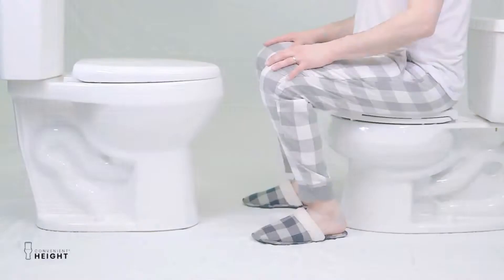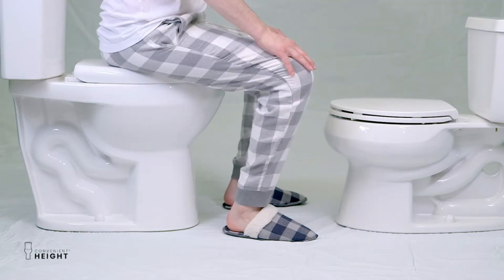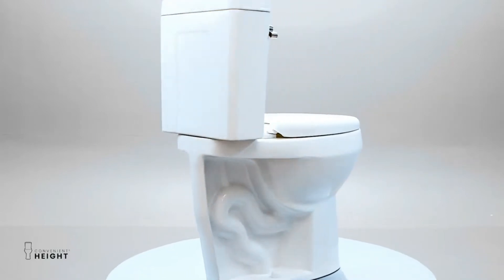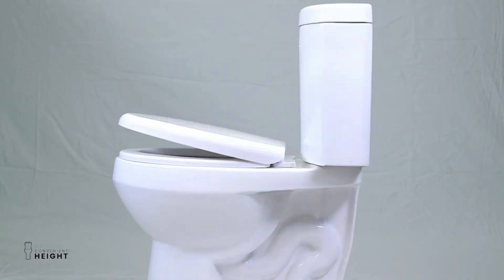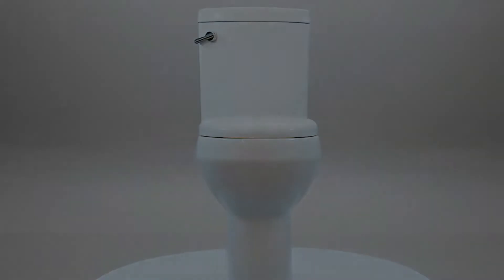It's a dual flush system geared towards efficiency with a flush rating of 1.28 GPF per solid waste or 0.8 GPF per flush for liquids. The Convenient Height Toilet not only has an efficient flush system, but it's also built to last. It has an oversized solid metal trip lever that's easy to access, and the toilet itself is structurally reinforced.